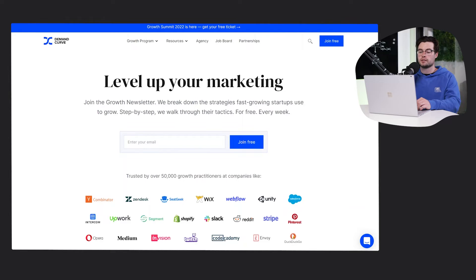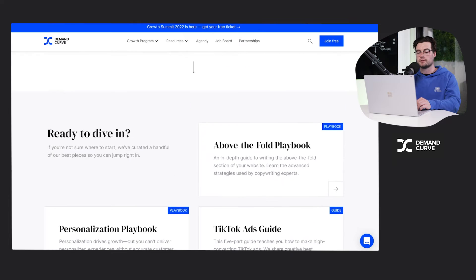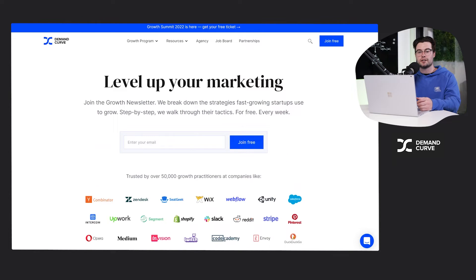Hey guys, I'm going to take you through some of our favorite growth courses here at Ammo Marketing. The first one is Demand Curve — this one was headed up by Julian Shapiro and the Demand Curve community. He started a community of growth marketers and founders across Silicon Valley, and then off the back of that set up this course. It's a really great program that teaches you the fundamentals, and they also give you feedback on the marketing you're doing inside your startup.